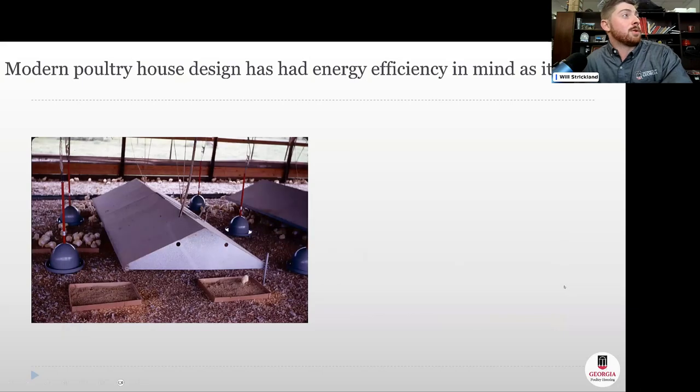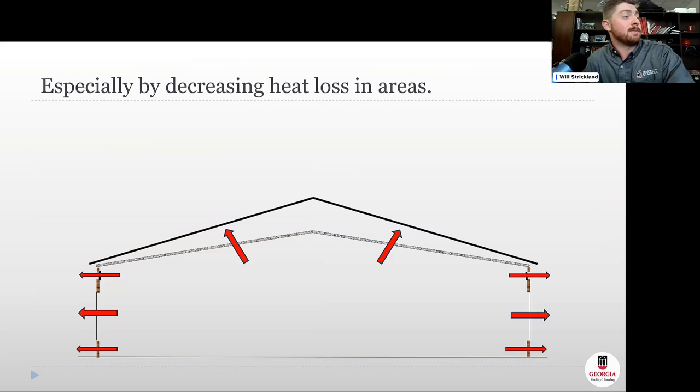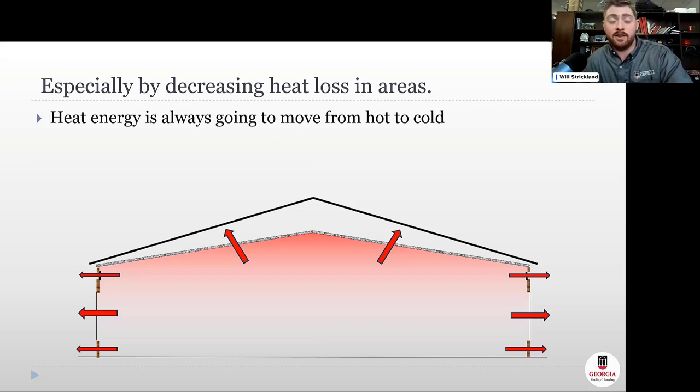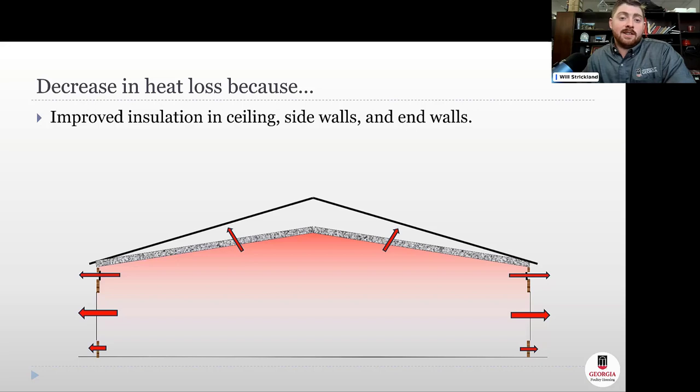Modern poultry house design has really had energy efficiency in mind as it has evolved. We've moved away from low-slung brooders and open sidewall concepts to a modern broiler barn with LED lighting, attic inlets, solid sidewalls, insulated sidewall inlets, and insulated tunnel doors. We've especially been focused on decreasing heat loss, because heat always moves from hot to cold — in winter, it's hotter in our barns than outside.